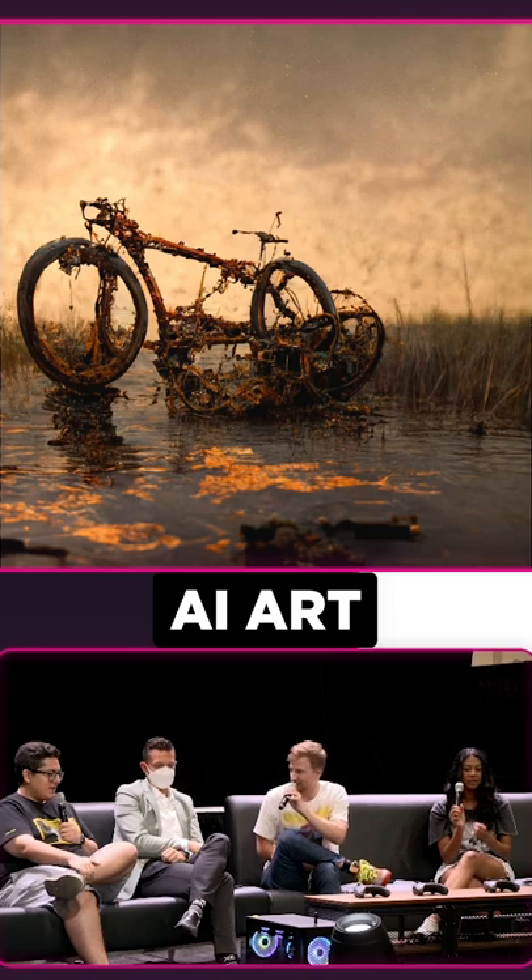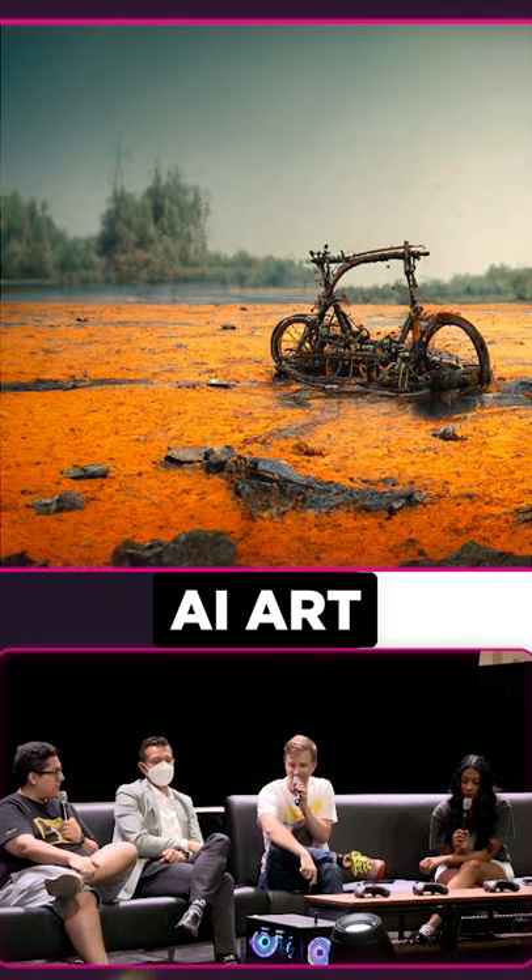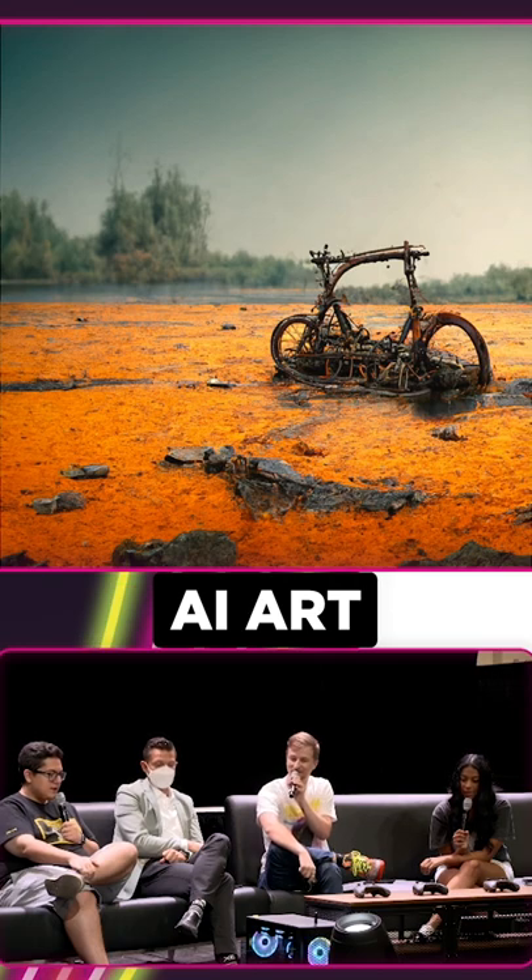I also added Octane Render, which tends to be a little more realistic. That's the same prompt, right? Same prompt. Kind of cool, right? That one's kind of cool.